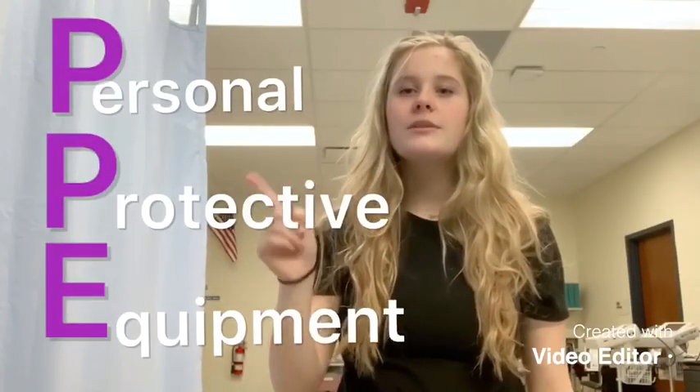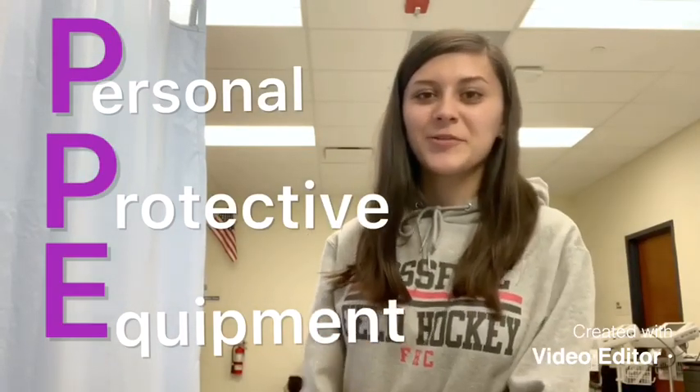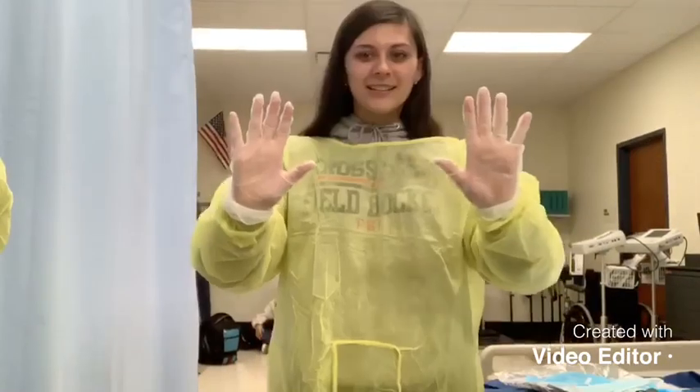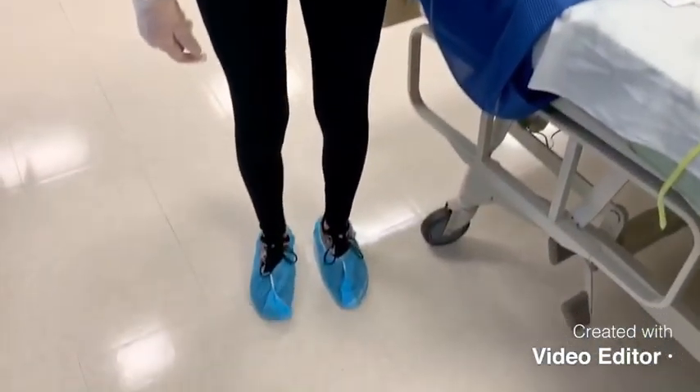PPE is personal protective equipment. PPE is used to protect healthcare workers from infectious diseases. PPE items include gowns, gloves, and goggles. Hairnets and shoe covers are also sometimes required.